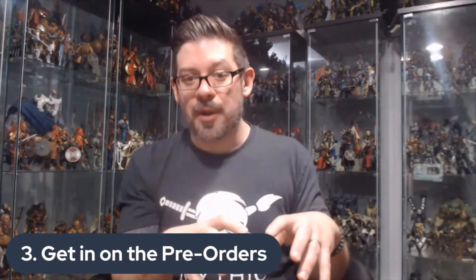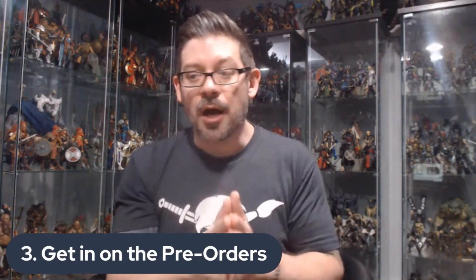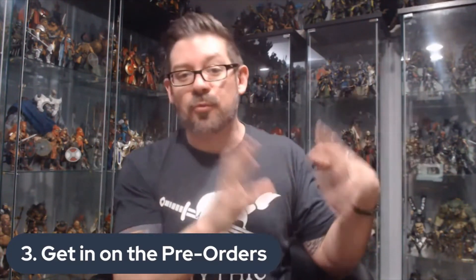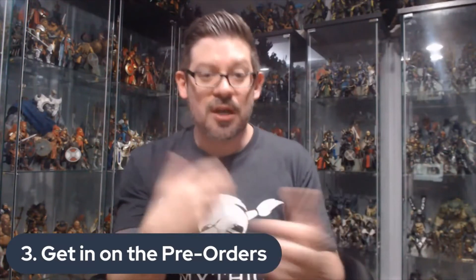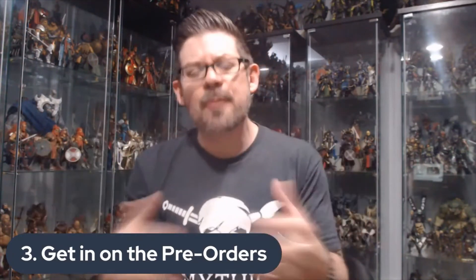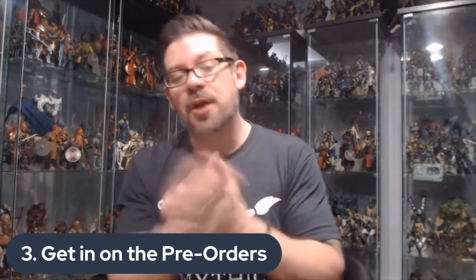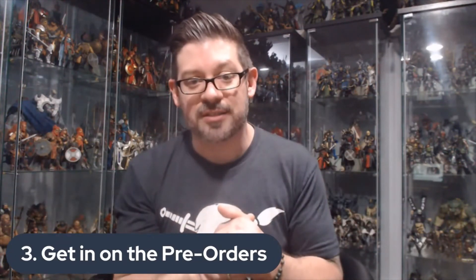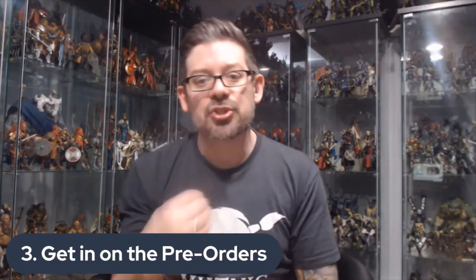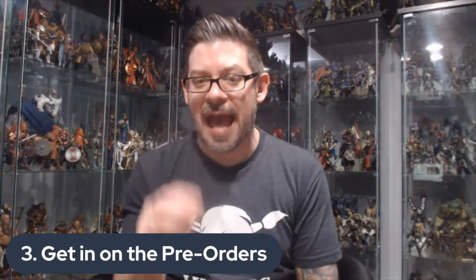Once the pre-order period is done, there are a number of retailers that offer them for a slight upcharge. My partner Joe Viteri and I actually run a store called LegionShop.com. In addition to cool third-party add-on items to customize Mythic Legions, we also offer pre-orders for official Mythic Legions toys, the same way a lot of other retailers do. That's a great option if you missed out on a pre-order — another way to get them at still very reasonable prices. Get in on the pre-orders; they're a way to start building a really cool collection of figures at really good prices.